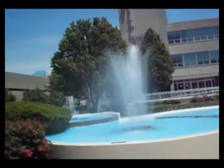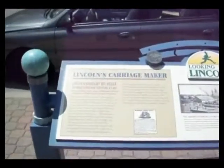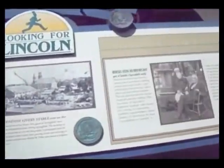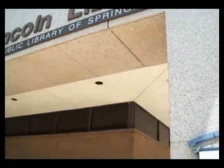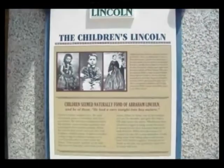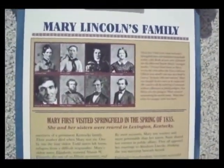We're still on the corner of 7th and Monroe at a water fountain. And if you look right over here, you'll see another Abraham Lincoln sign. We are at the Lincoln Library over here on 7th and Capitol. And guess what we have found? Not just one sign, but two. Stay tuned — I'm going to read both of them to you.